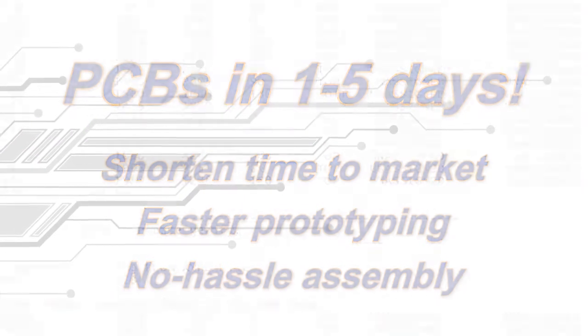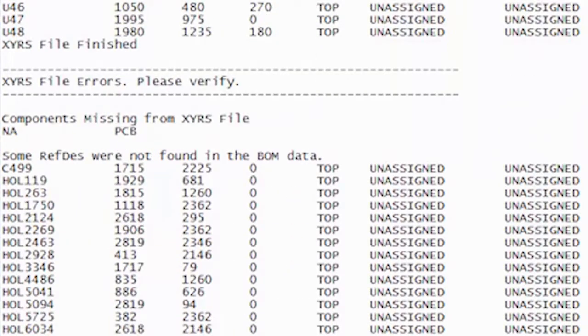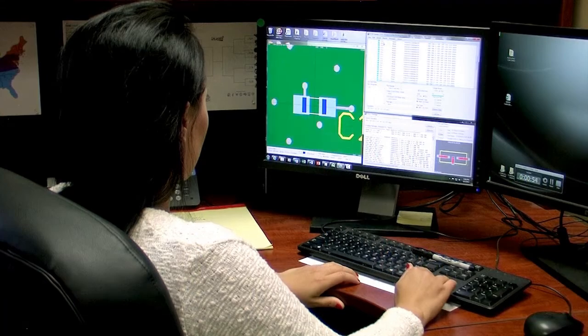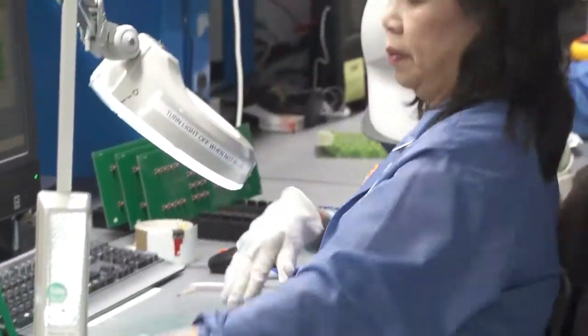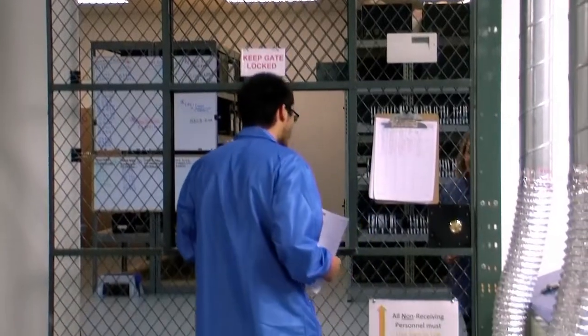Here's how we do it. Once all parts and boards have been received and your design has been verified by our DFA check, your assembly turn time clock begins. We can handle all part and board procurements for you, or use your consigned kits.